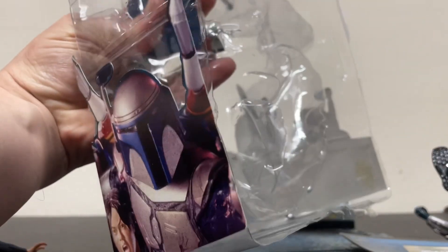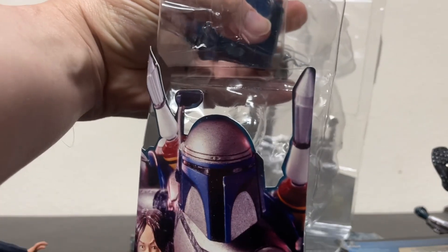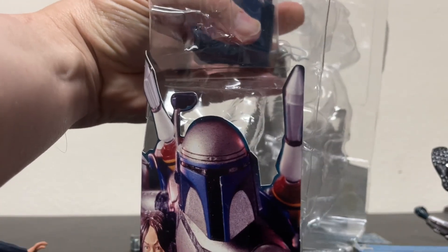Not more plastic ties — get out of here. Call in the Tie Fighters!